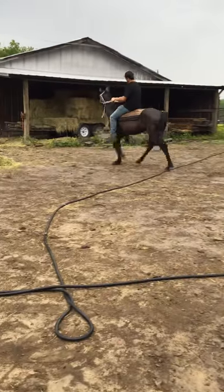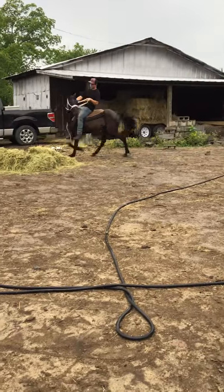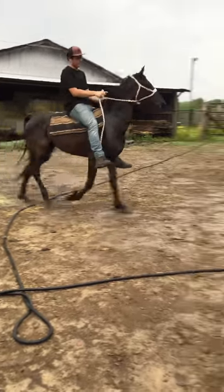All right, everybody. This here is a 10-year-old Tennessee Walking Horse, Gildon. He's got shoes on the front, and he doesn't have any on the back.